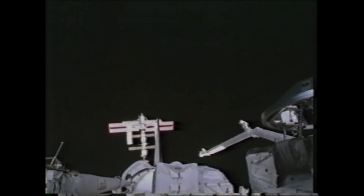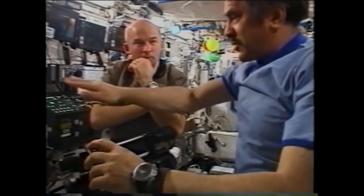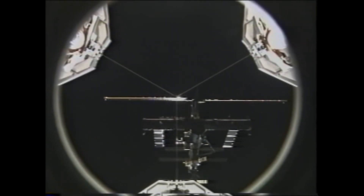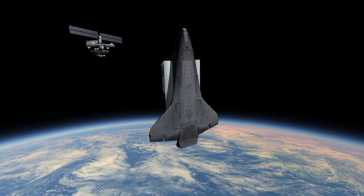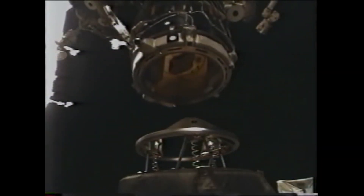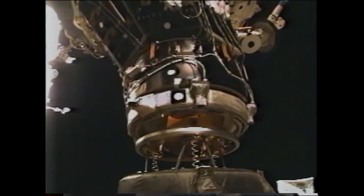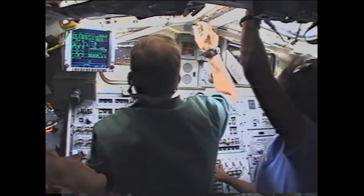When we saw the space station coming over the tail, we were all pretty happy because you like to see it show up where you expect. Eventually we get in front of the space station and slowly approach it. Initially it's flown by the computers, but later as we get closer, Steve manually flies the docking by looking out the window and through cameras. The shuttle and station come together at about a tenth of a foot per second — pretty slow.